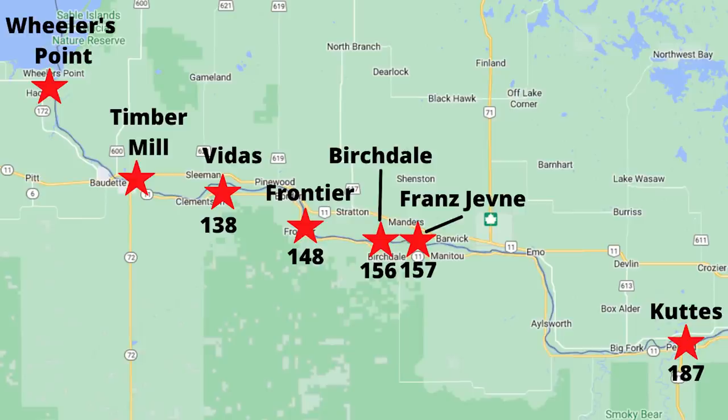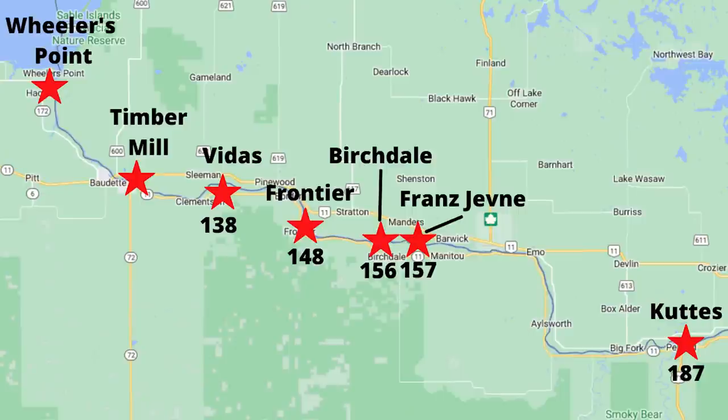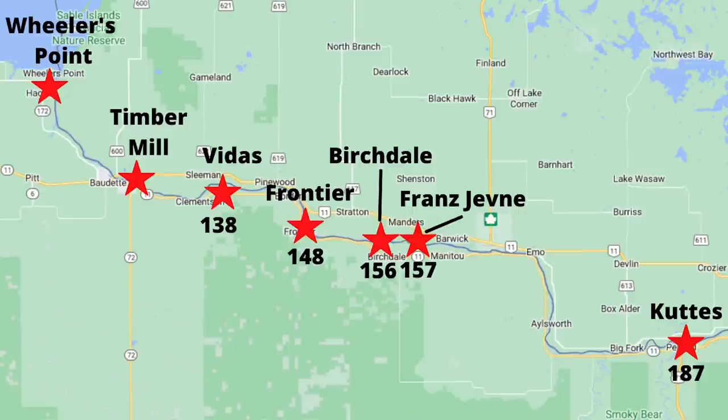We're going to start with the question I get the most, and that has to do with boat ramps. There seems to be some confusion on where some of these ramps are, what their names are, and kind of where they are located along the river. I'm going to talk through each of the main public landings on the Rainy River from Four Mile Bay all the way down to about Pellin. I'm going to pull up a graphic and talk through the main public landings, starting up at Four Mile Bay.